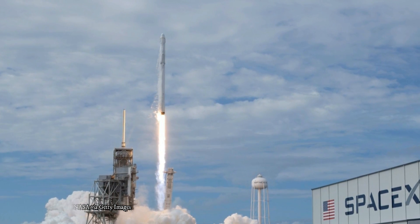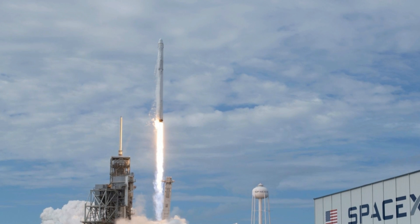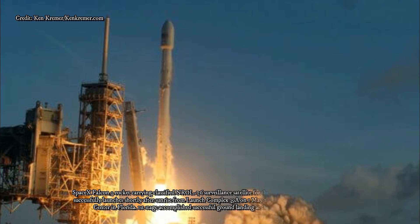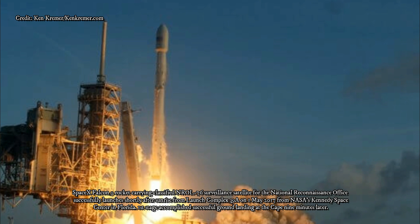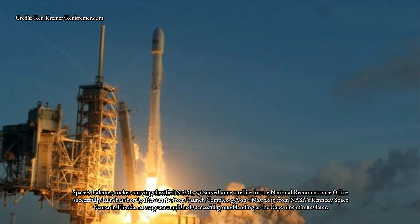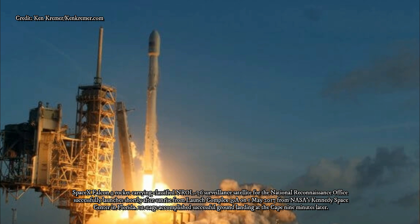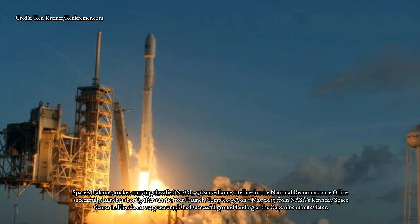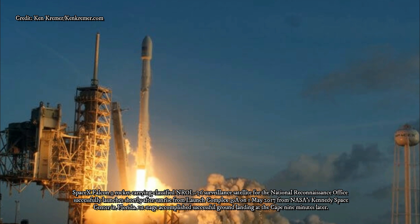Northrop Grumman did reveal that the Falcon 9 will deliver Zuma to low Earth orbit, a range of altitudes extending up to about 2,000 kilometers above the planet. Objects in LEO zoom around Earth frequently, completing one lap roughly every 90 to 120 minutes depending on their altitude. This destination doesn't tell us much about what Zuma may be doing, however, for the denizens of LEO are a varied lot — spy satellites rub shoulders there with communications spacecraft, weather satellites, the International Space Station, and the X-37B.